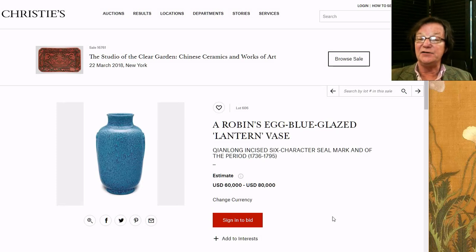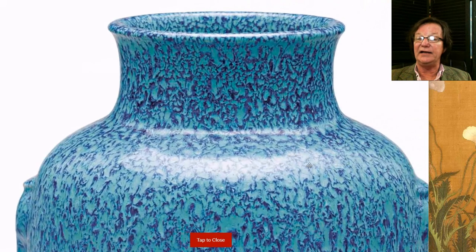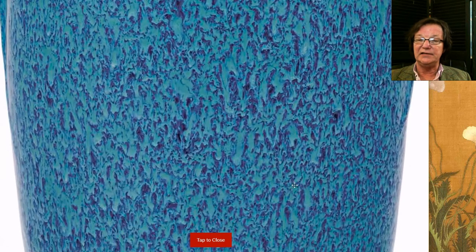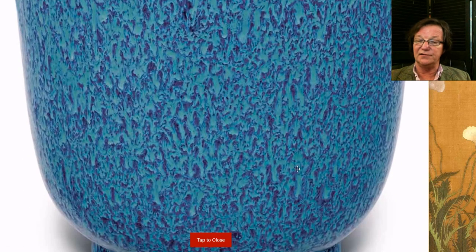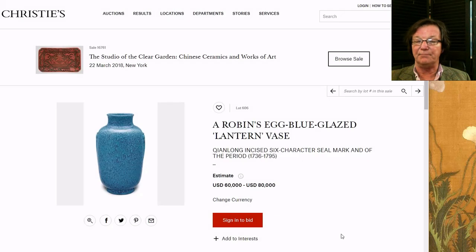They have this robin's egg blue glaze lantern vase, Qianlong marking period, estimated at sixty to eighty thousand dollars — nine inches tall. With the new zoom you get the chance to really examine this glaze, especially where it's refracting light, and get the texture of the surface. Notice how beautifully done the glaze is — the way it goes from light to dark, the drips and runs — and it ends neatly at the foot with no heavy pooling or thickening, which you do see on some monochromes. This glaze stayed put on the body during firing.